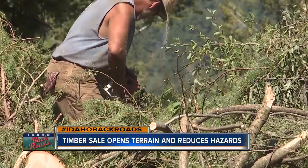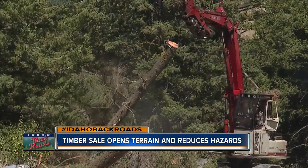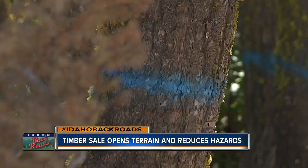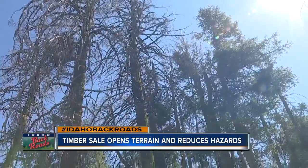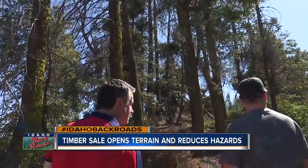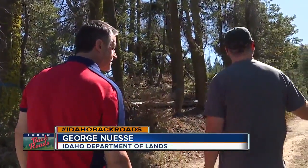So the Forest Service is cooperating with the State Department of Lands and Bogus Basin to selectively remove trees that are highly infected, focusing on those that create public hazards. These trees will eventually start falling over with storms, so they are a hazard, and that's our focus.